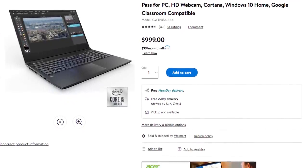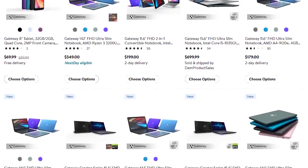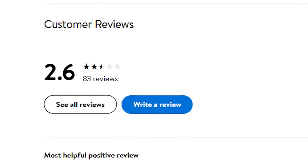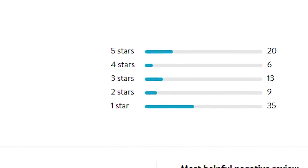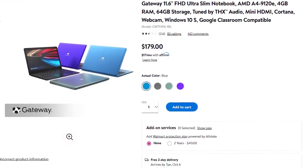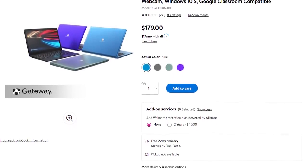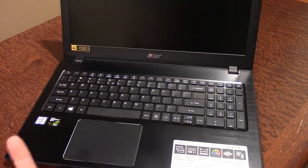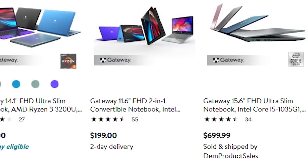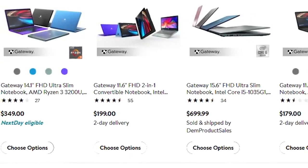I was intrigued the moment I heard about these, especially considering the mixed reviews on Walmart's site. Most machines rank pretty decently, though there aren't many reviews, except for the lowest-end machine which has 83 reviews and ranks 2.6 out of 5 stars. Most reviewers gave it 1 star, so I knew I had to purchase it to see what all the fuss was about. I also decided on the 11.6-inch 2-in-1, since it had better reviews and was only $20 more.